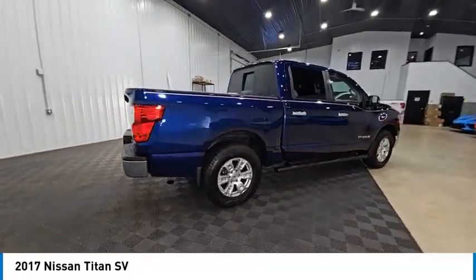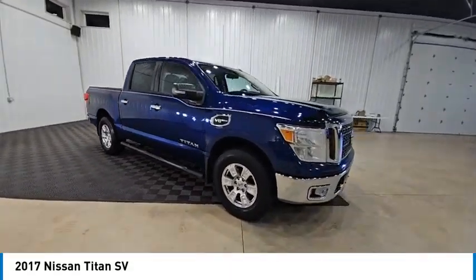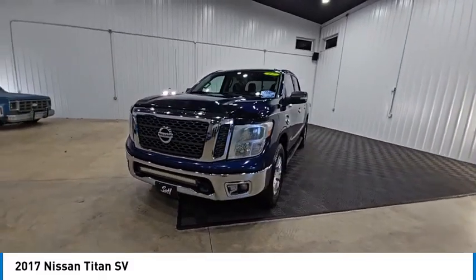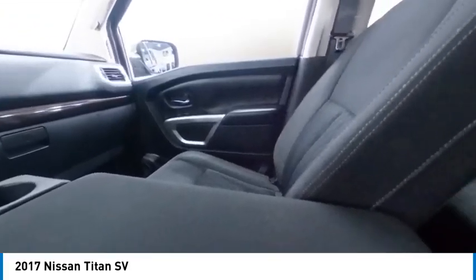The massive interior cabin boasts a fold-up rear bench seat and a flat loading floor. When it comes to power and comfort, the Titan can't be beat and is priced below $25,000. This vehicle has less than 95,000 miles.